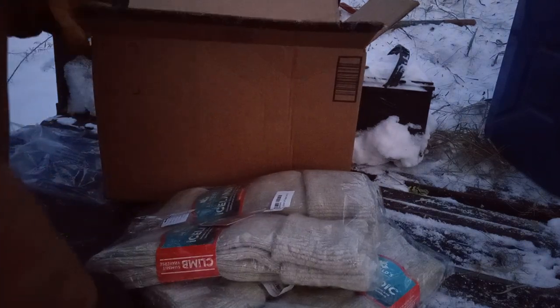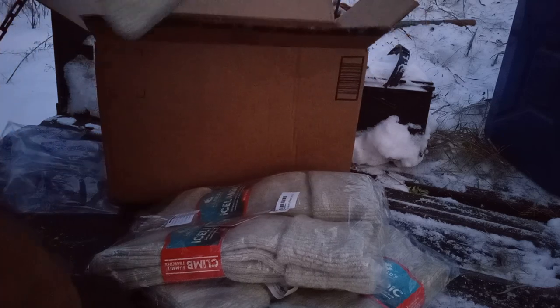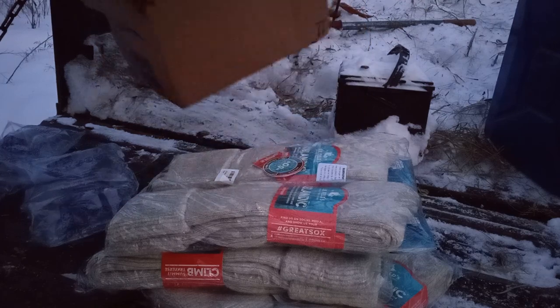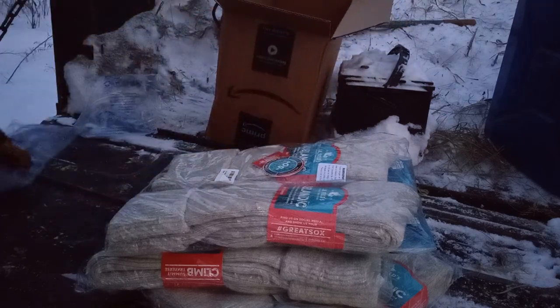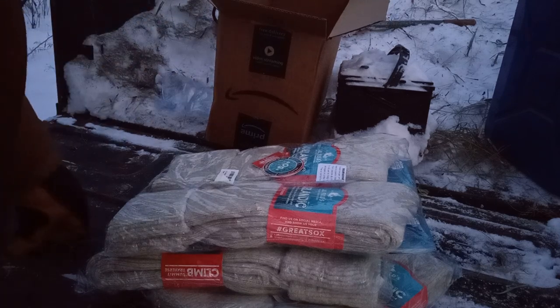I haven't worn any out yet. It's one of those iffy deals where you don't know if they're going to be around forever, and I don't trust that, so I wanted to get some more on hand. They are a great sock — in fact, I think their website is called Great Socks.